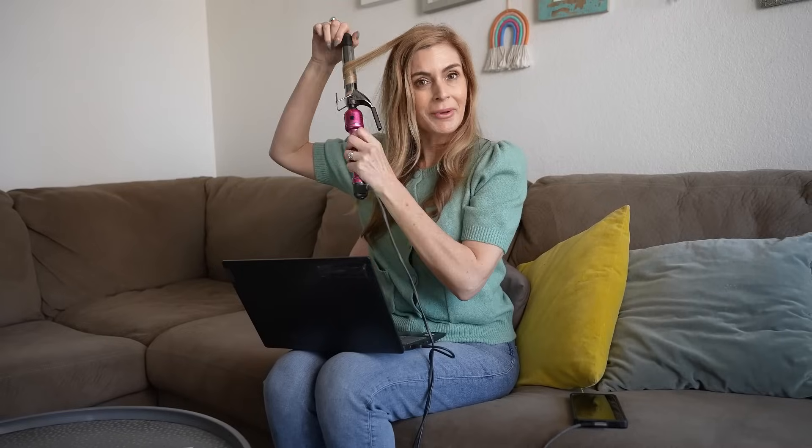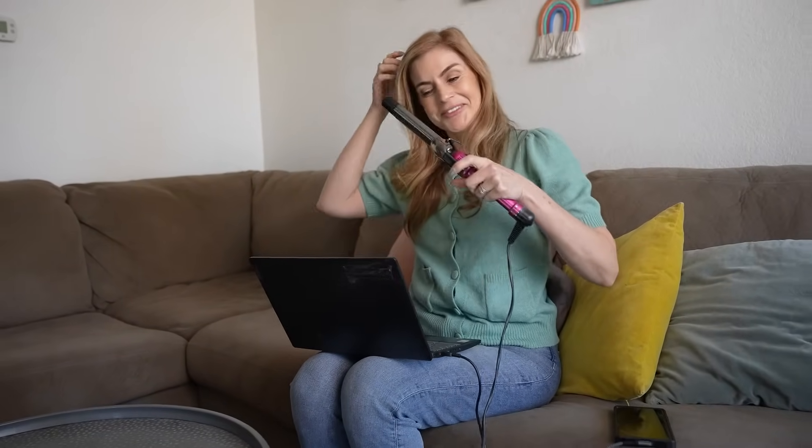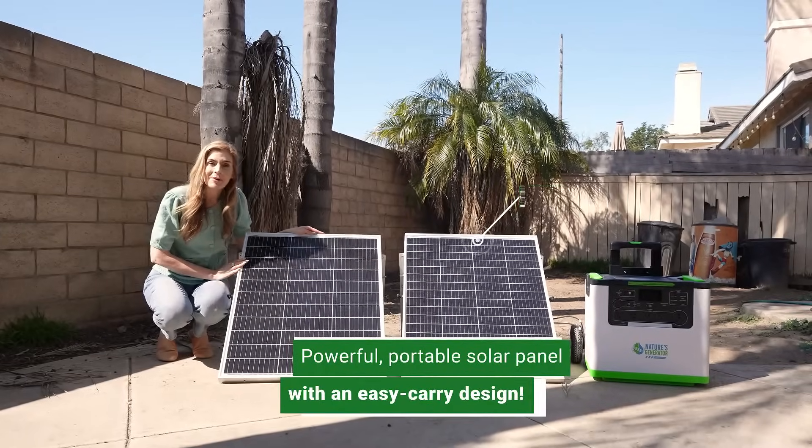With Nature's Generator I can multitask — I can watch my TV and do my hair so I look good on my Zoom call. Everything is ready to go. And it also charges up my Wi-Fi. If my Wi-Fi is not working then nothing is working in my life. It also gets powered up by the sun.